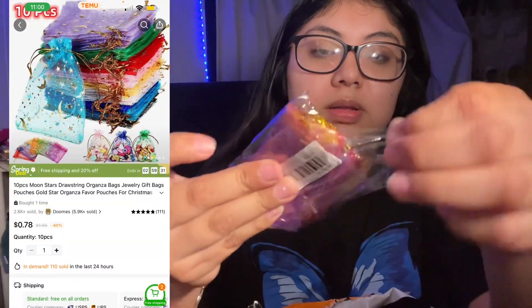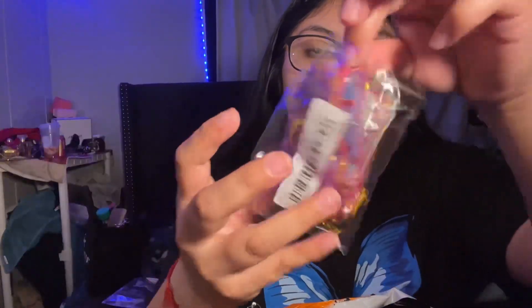And then I ordered this little bag — let me show you. They're tiny though. You can see them — you can put like a little bracelet or something inside.